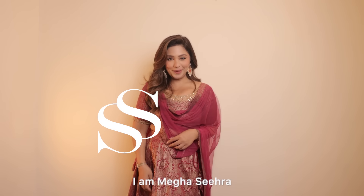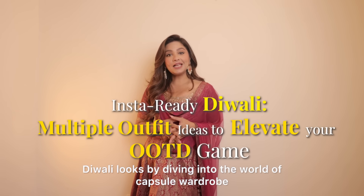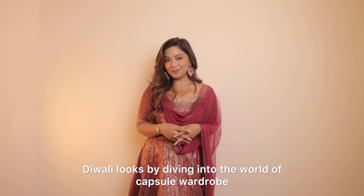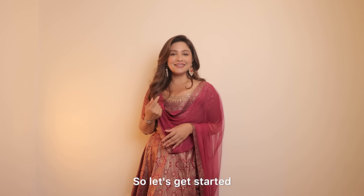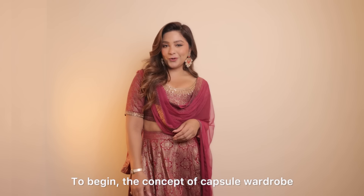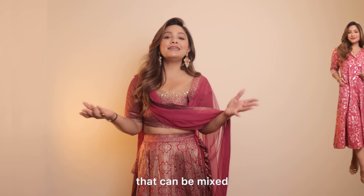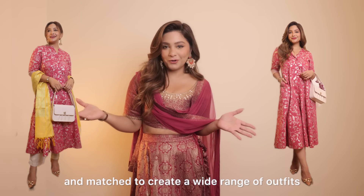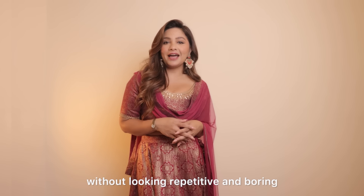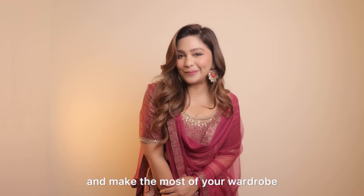Hey my lovelies, I am Megha Sehra and today we are creating few Insta-Ready Diwali looks by diving into the world of capsule wardrobe. The concept of capsule wardrobe is all about selecting versatile stable pieces that can be mixed and matched to create a wide range of outfits without looking repetitive and boring. So let's create some stunning looks and make the most of your wardrobe.